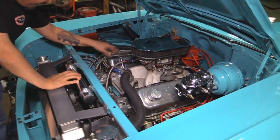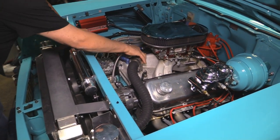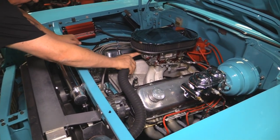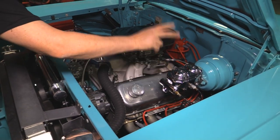Alternator is all polished up. Valve covers all polished up. We've got a Victor Junior single-plane intake with a Holley carb sitting on top. Polished up master cylinder.